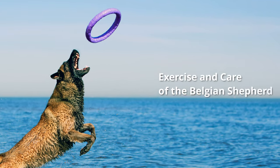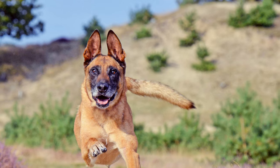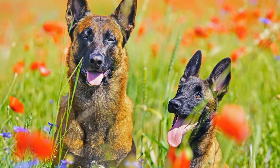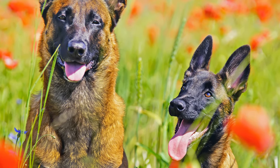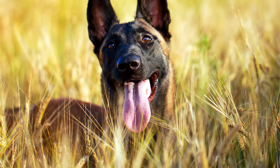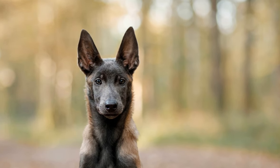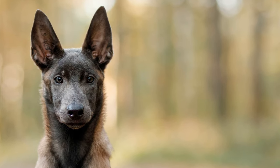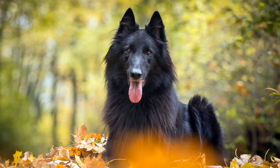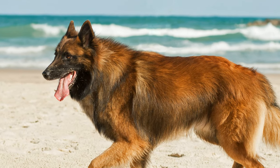In addition to extensive walks, dog sports of all kinds are the ideal activity to stimulate the mind and body of the dog. It is a great companion for cycling tours and jogging. The amount of care their coats require depends on the type of coat. Malinois dogs need to be brushed about once a week, though daily brushing is needed during the twice-yearly heavy shedding periods. With their dense coat and loose undercoat, Groenendael and Tervuren dogs need to be brushed several times a week, and the loose undercoat should be removed regularly.